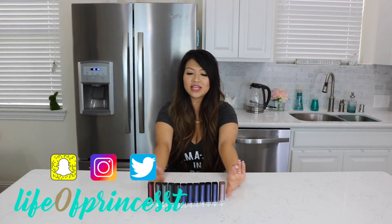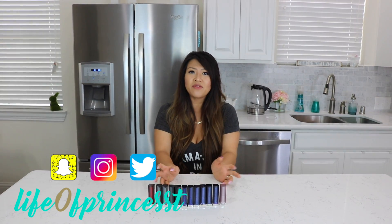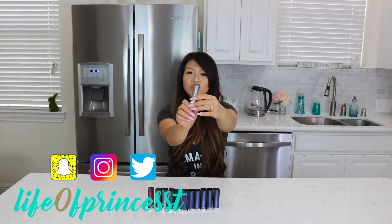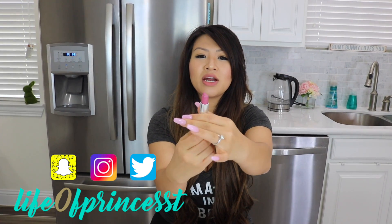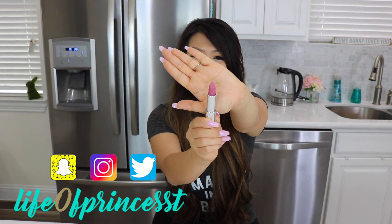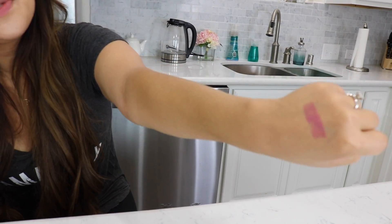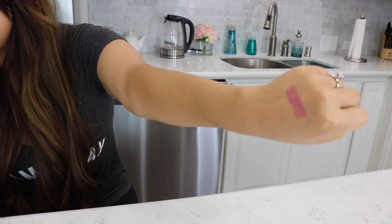So here we have our lipstick that I got. They're all by Maybelline. It's one of my favorite brands of lipstick to wear. This right here is my favorite color to wear — I wear it about 95% of the time. It's this pretty pink matte color. It's number 665. I'll swatch it on my arm to show you guys. It's called Lust for Blush.